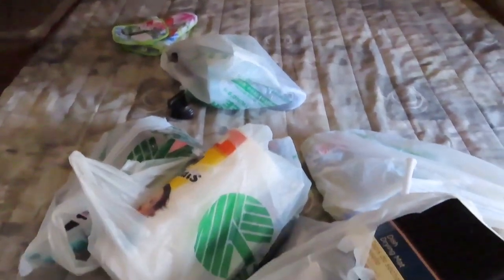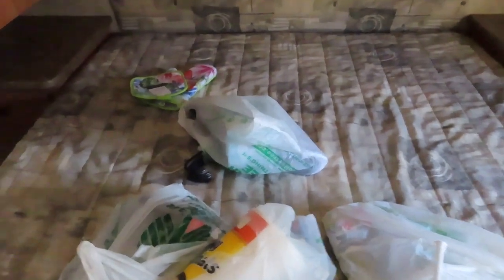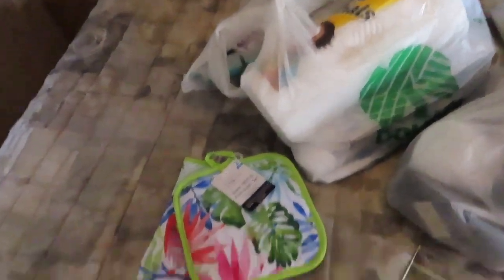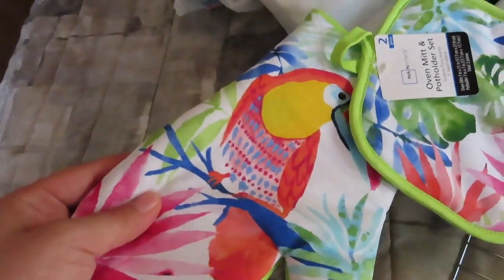All right guys, so everything in this wonderful pile is from the Dollar Tree — everything besides this guy. This guy's from Walmart, but he was less than $2, so basically a Dollar Tree item. It has cute little leaves, very tropical, and it has a little parrot.